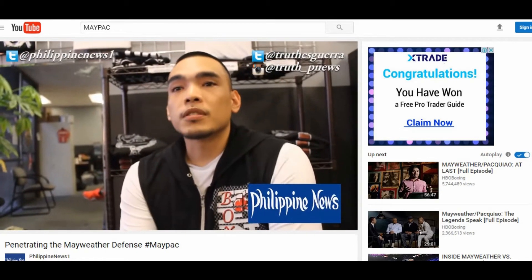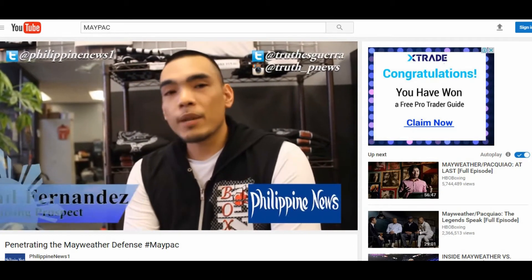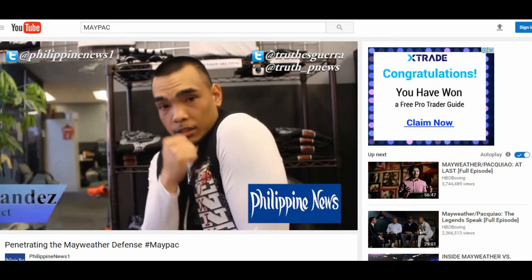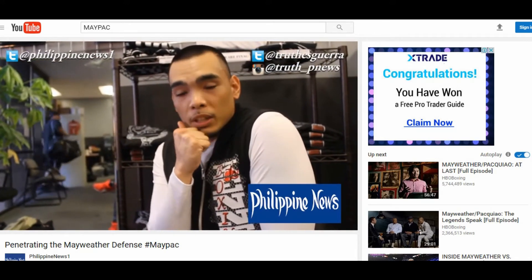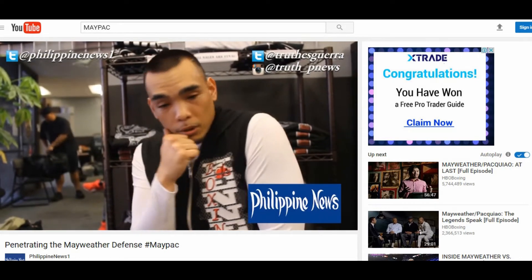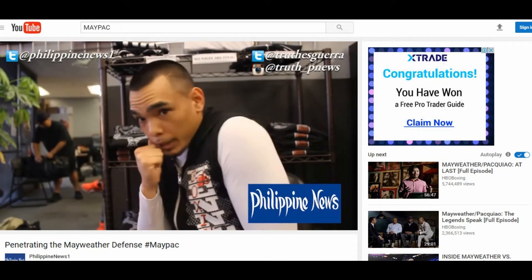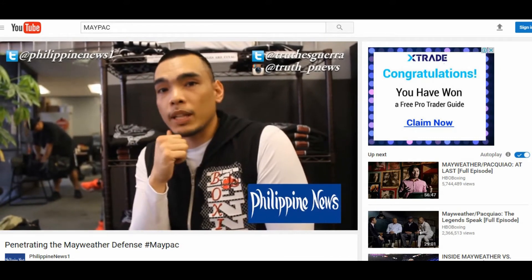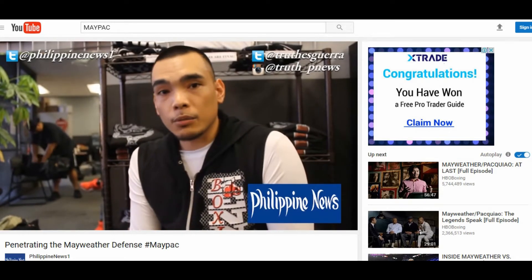Mayweather likes to use his shoulder roll — it's his trademark move. Every picture you see him with his left arm down, his shoulder high, his chin tucked, and his right hand up. One thing you can't do is you can't shoulder roll six punches. You can shoulder roll three — one, two, three — but if you got six or seven coming your way, you're probably going to eat three of them. That's all you need in a boxing match.